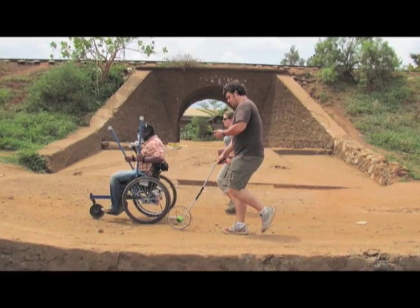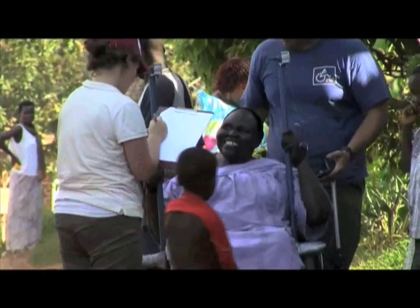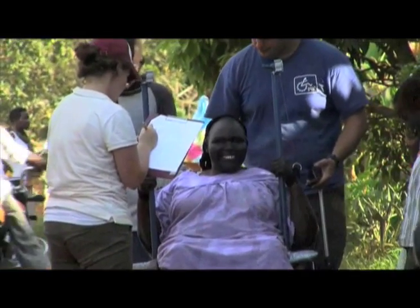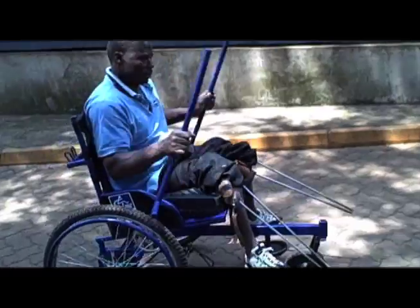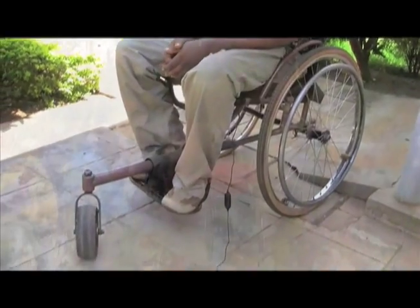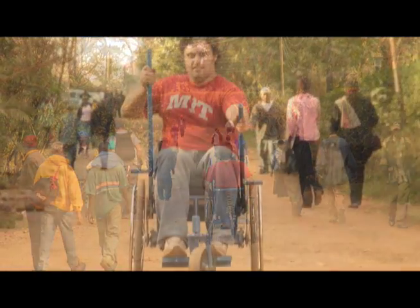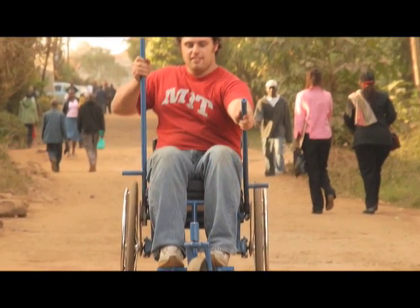Under a $50,000 grant from the Inter-American Development Bank, the next generation LFC will be developed, prototyped, and trialed in Guatemala starting in the spring of 2010. This grant will facilitate the testing of 30 LFCs with Guatemalan wheelchair users, as well as support the development of production tooling to manufacture the LFC on a large scale.